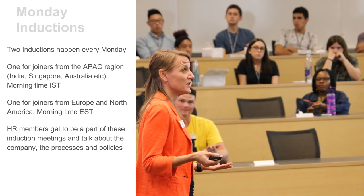Induction or orientation is a meeting to welcome all new joiners to the company. During induction, the HR team explains the newcomers about company policies, procedures and guides them through the joining process. At Summit, we conduct two inductions every Monday. One induction meeting is in the morning Indian time, focused on joiners from the Asia-Pacific region — for example, new joiners from India, Singapore, Australia, etc. The second induction meeting is for joiners from Europe and North America, happening in the Eastern time zone morning, which is evening in Indian standard time. HR members get to be part of these induction meetings and talk about the company, the processes, and the policies.